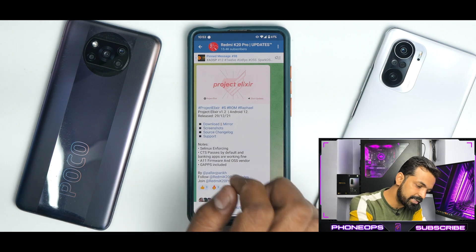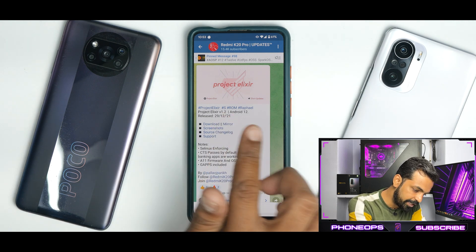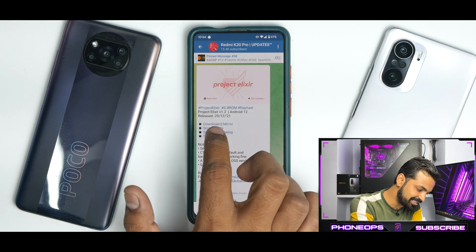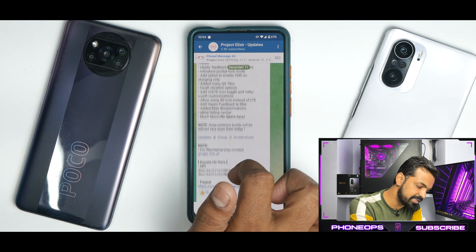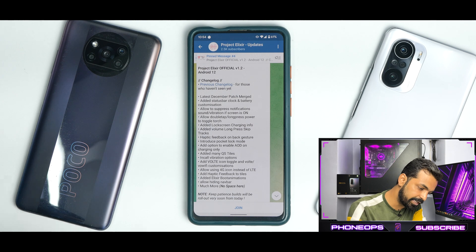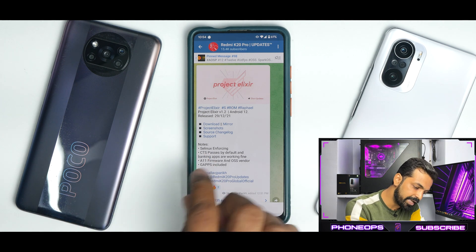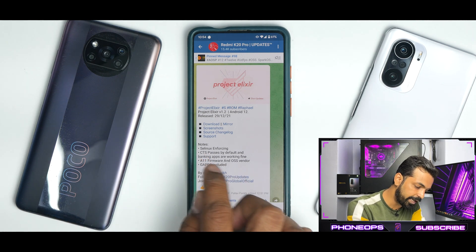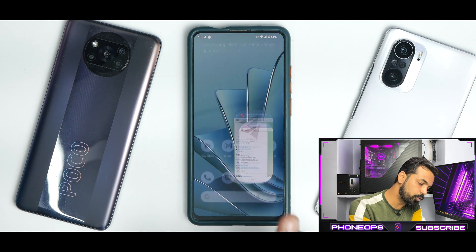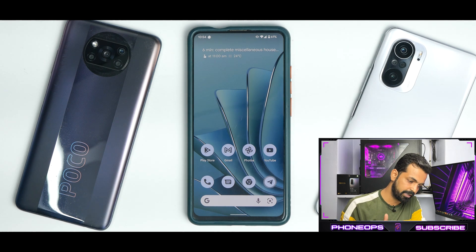We have Project Elixir S — S stands for Android 12 — ROM Raphael version 1.2, released on the 29th of December. There is a source changelog which is a long one you can pause and read. The notes state: SELinux status is enforcing, CTS passes by default, banking apps are working fine, Android 11 firmware and OSS vendor, and GApps are included.